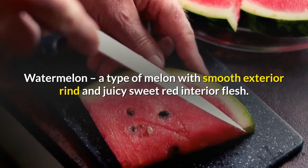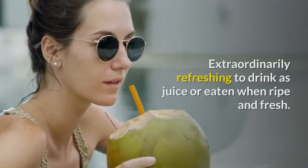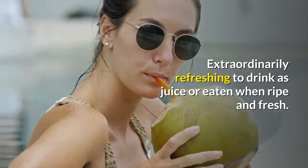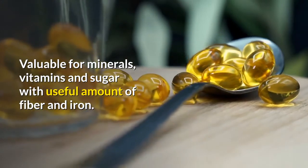Watermelon - a type of melon with a smooth exterior rind and juicy sweet red interior flesh. Extraordinarily refreshing to drink as juice or eaten when ripe and fresh. Valuable for minerals, vitamins and sugar, with a useful amount of fiber and iron.